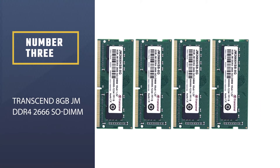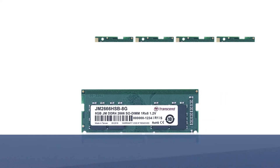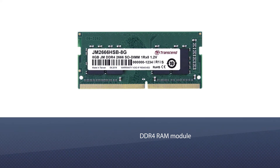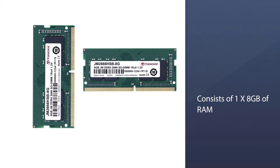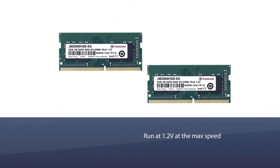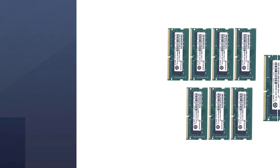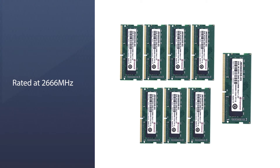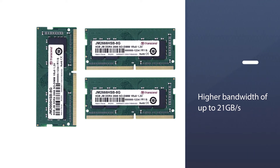Number three: Transcend 8 gigabytes JM DDR4 2666 SO-DIMM. Transcend comes up with this amazing DDR4 RAM module to take your PC's performance to the next level. This specific model consists of 1x8 gigabytes of RAM, running at 1.2V at max speed, rated at 2666 megahertz to greatly increase data transmission efficiency with higher bandwidth of up to 21 gigabytes per second.